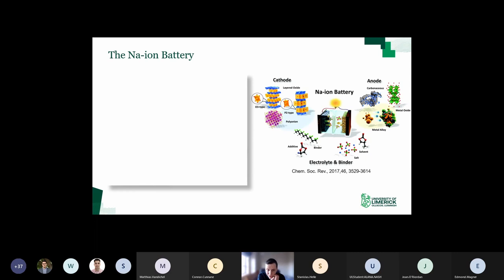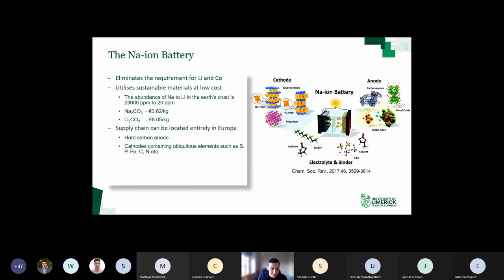One goal of the Trident project is to develop a sodium ion battery, which is much more sustainable. Sodium in the form of sodium chloride is found everywhere. Sodium ion batteries eliminate the requirement for lithium and cobalt - materials are more sustainable and less costly. Sodium carbonate is less than one tenth the price per kg of lithium carbonate, and supply chains can be located entirely in Europe using more abundant elements like sulfur, phosphorus and iron in the cathode. There's also no real risk to supply chains long-term, and you can leverage decades of lithium ion research since the chemistries are similar.